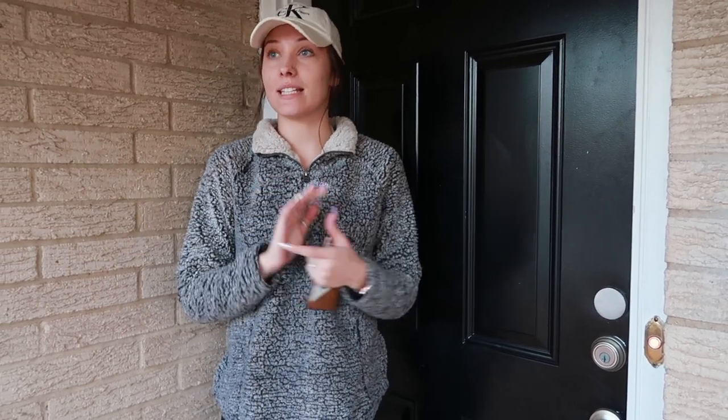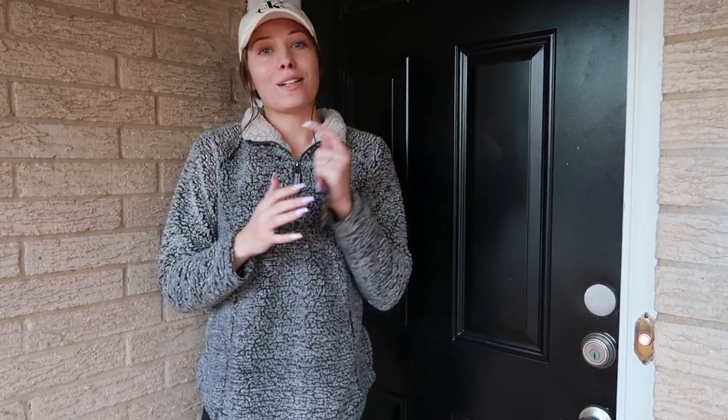Hi guys, welcome back to my channel. So for today it's gonna be a lot different — it's not makeup related.